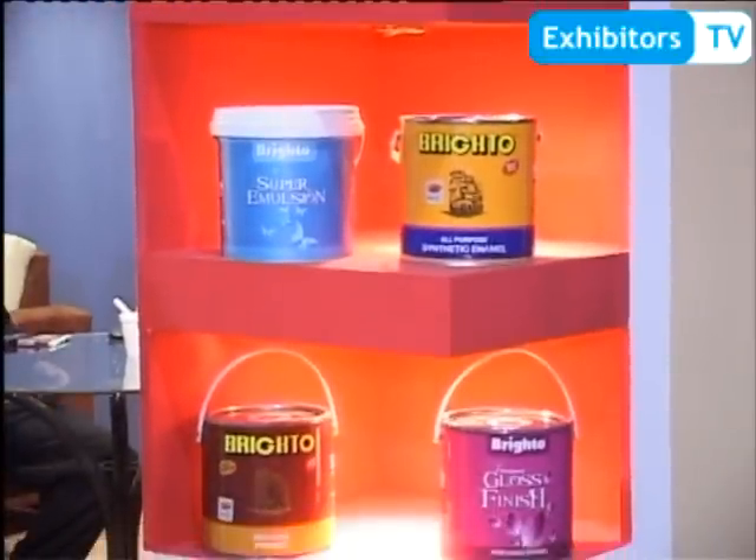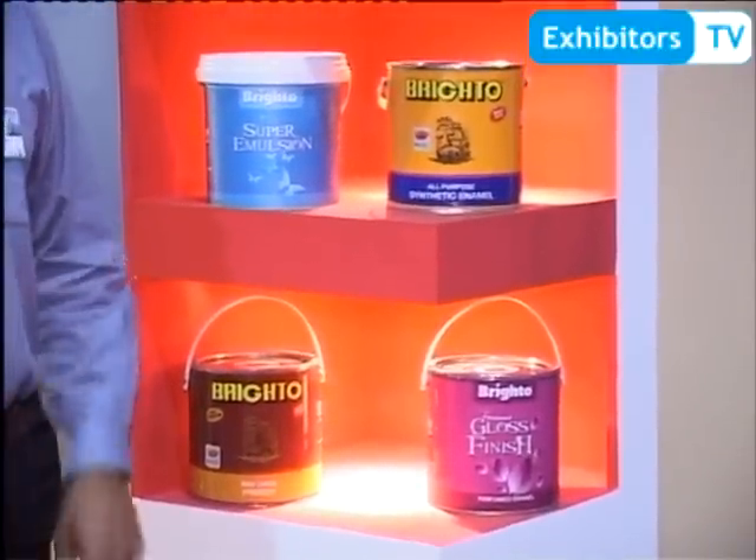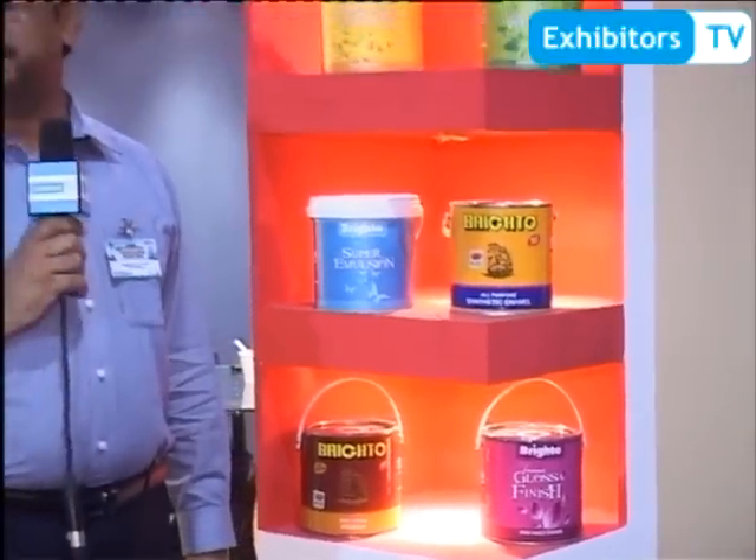There is also a rust product available. Thank you very much.